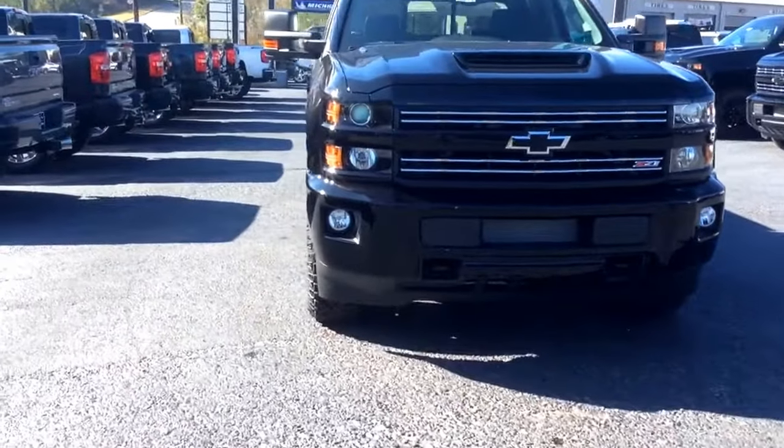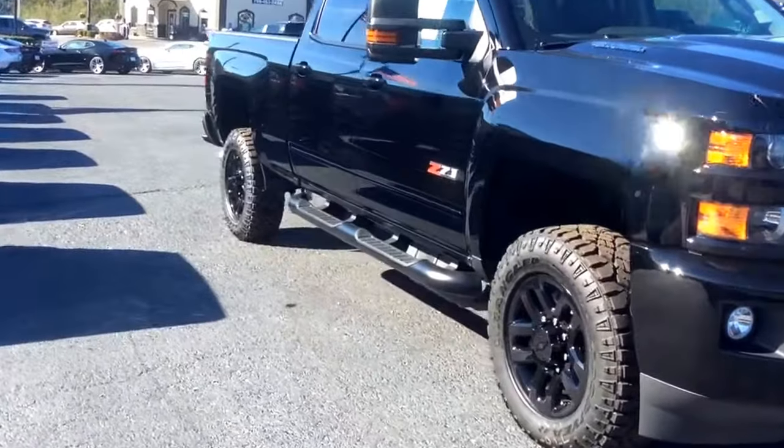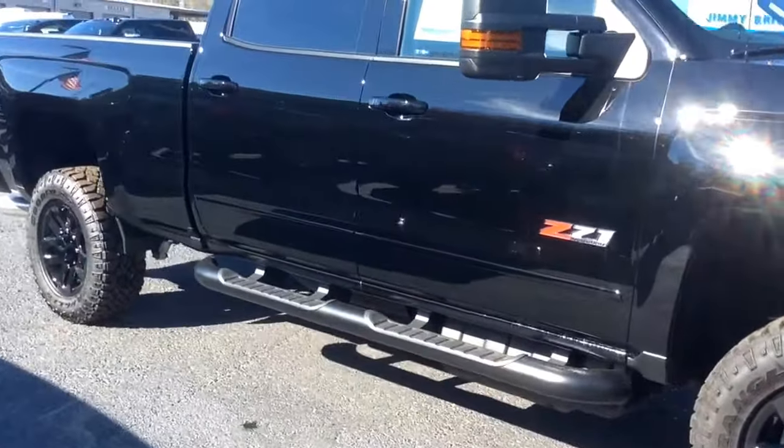Hey Lucas, it's Dakota with Jimmy Brooks Chevrolet again. Here we have the 2500 with the blackout wheels, blackout interior, and exterior.